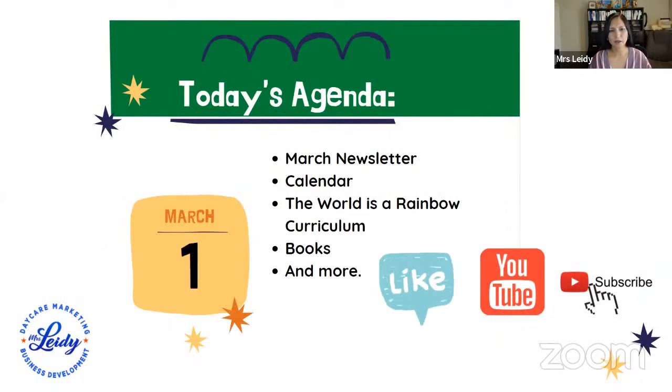Today I'm going to focus on the March newsletter. I will show you how mine looks and give you all the details of what it contains. I will also talk about my calendar, the curriculum that I will use, the books, and many activities.